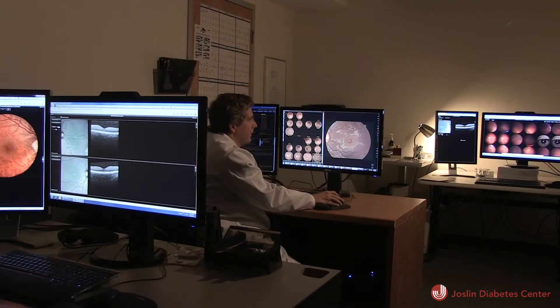While the discovery of anti-VEGF injections has led to the vast improvement of proliferative diabetic retinopathy, there is still work to do. The injections only treat macular edema in half the patients affected by the disease.